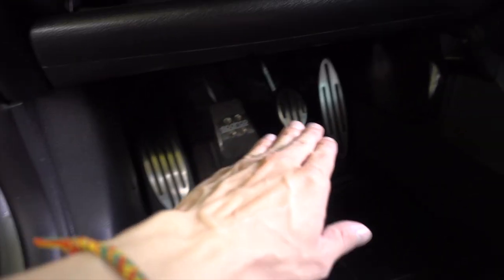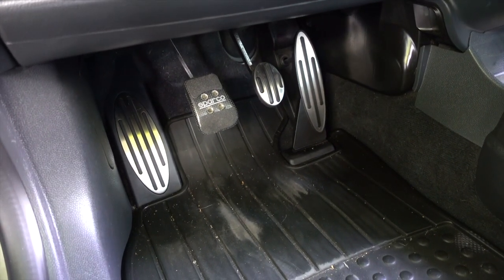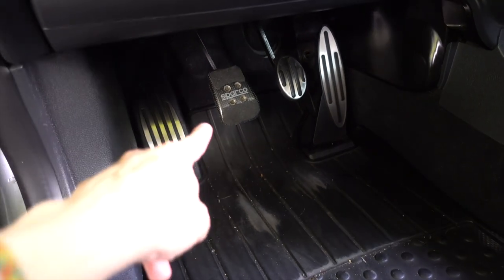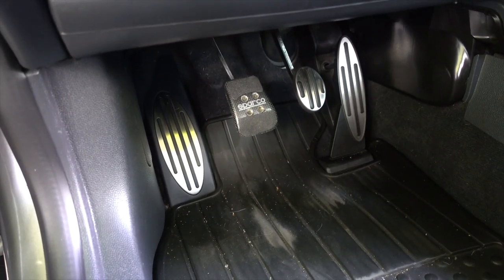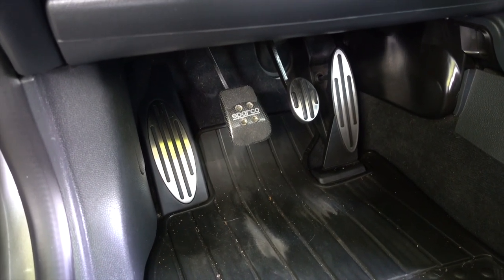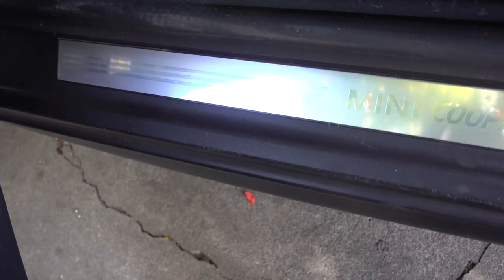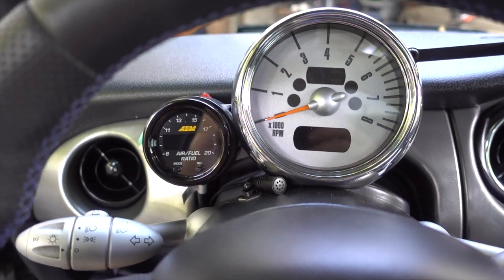Here in the footwell, you can see the footrest, the clutch, brake, and the gas setup. These seem like they're racing pedals — they give you a lot of grip. Notice there's a Sparco clutch plate right there, which seems like it's supposed to give you better grip for shifting, especially in high-speed corners or turns. Towards the left bottom pillar of the car, you can see the Mini Cooper logo right here. It's pretty nice.